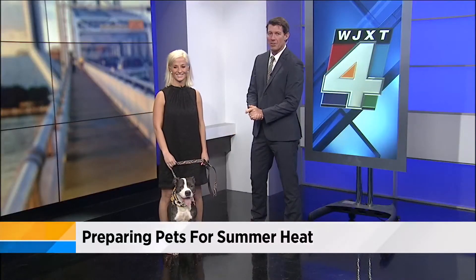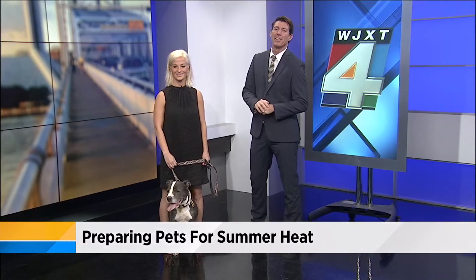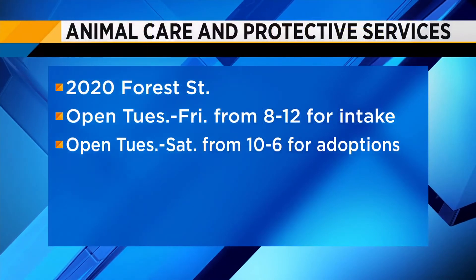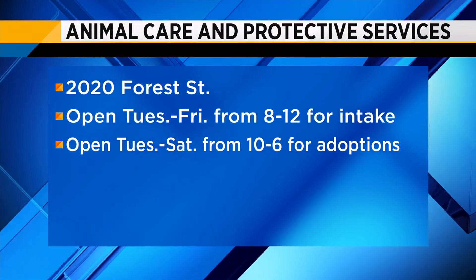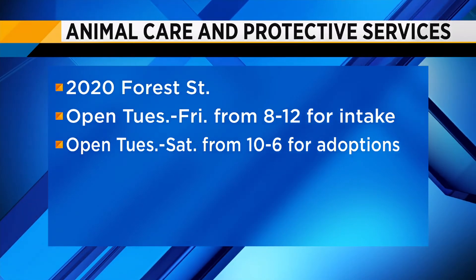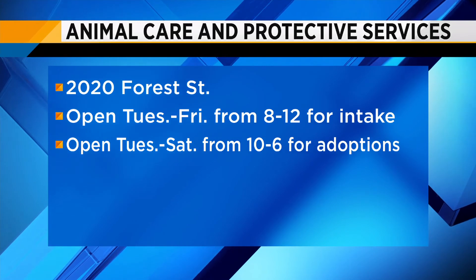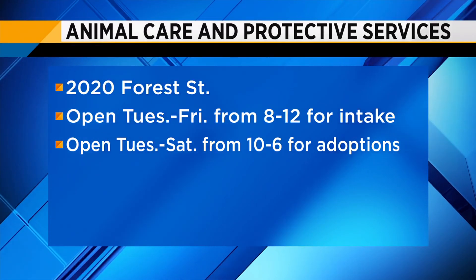This is a great weekend to be out with your dog. We've got cool temperatures at night and in the morning, and during the afternoon it's a little warm, but nothing like what we're going to see over the next couple of months. To adopt today's pet, you can stop by Animal Care and Protective Service at 2024 Street. They're open Tuesday through Friday from 8 to noon for intake and Tuesday through Saturday from 10 to 6 for adoption.